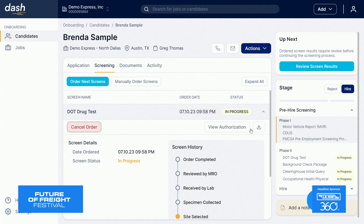Our default phases have been carefully analyzed to ensure a minimized time to hire and a maximized reduction in hiring spending. For example, our CDL driver role here has a phase one consisting of a motor vehicle report, CDLIS, and a PSP screening, while phase two consists of a DOT drug test, a specialty background screening package, clearinghouse pre-employment query, and occupational health physical.